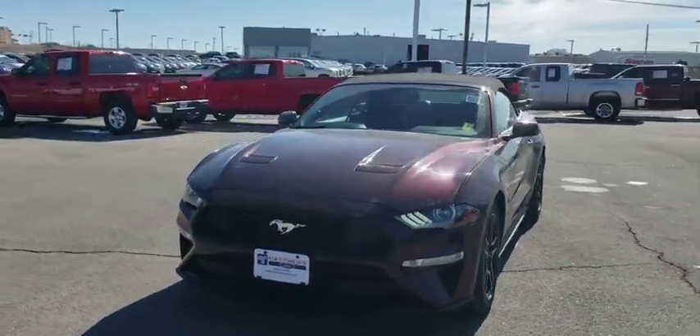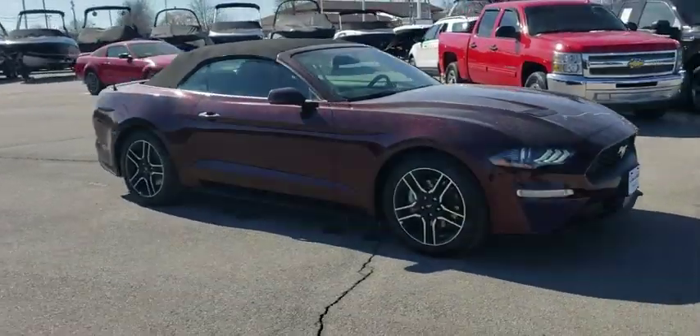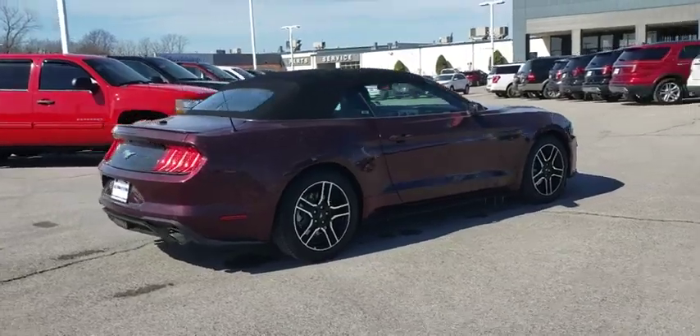The 2018 Ford Mustang. The Mustang is race worthy and ready for the track. This vehicle has less than 15,000 miles. Here are some of this vehicle's great options.